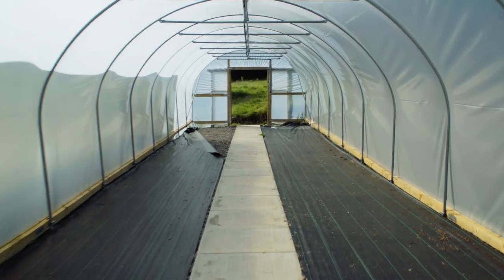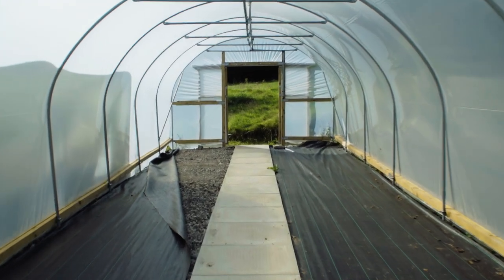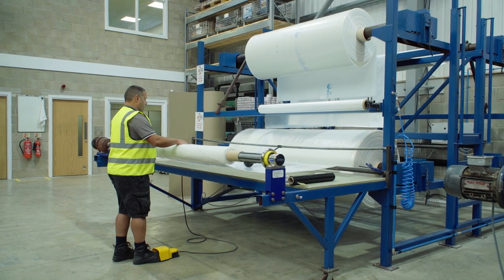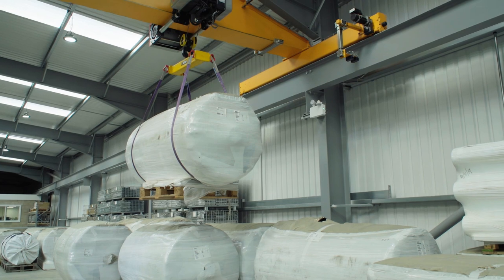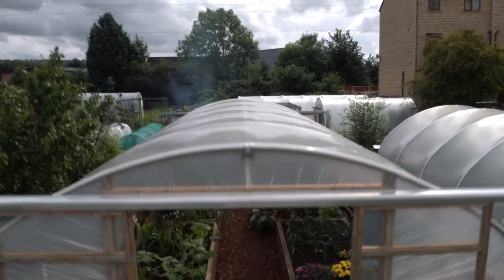But isn't a polytunnel a metal frame with a big plastic sheet over it? How can that help with climate and environmental issues? Well, with all things in life there are impacts, and yes, a polytunnel needs to be manufactured and it does make use of plastic, but what needs to be considered is how a polytunnel performs compared to the alternatives.